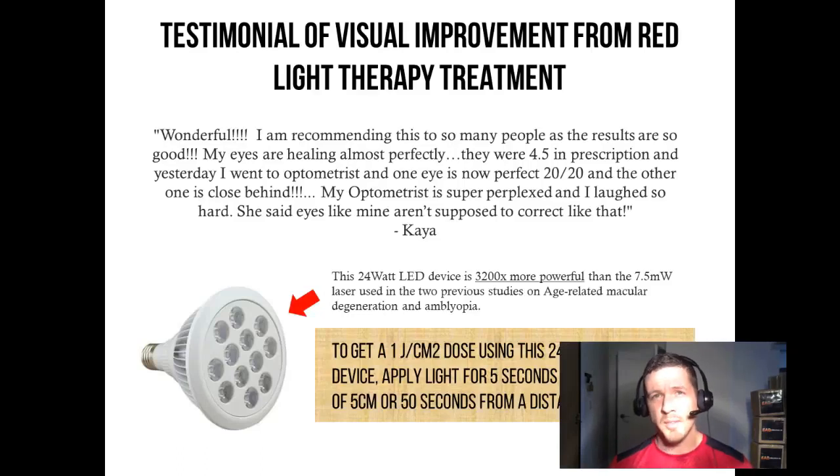A while back, I got a testimonial from somebody from Toronto, Ontario, who purchased a red light therapy device named Kaya. She used it on her eyes and had an incredible story of visual improvement. So here's some anecdotal evidence for you — I'll read her testimony.